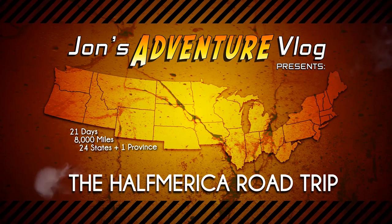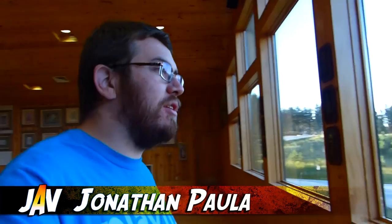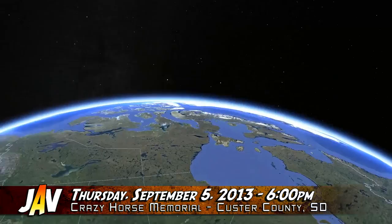Finally in South Dakota now, we are at the Crazy Horse National Memorial Monument Museum, Visitor Center, Gift Shop, and of course, the rock sculpture in the background. When completed, it will be the largest sculpture in the entire world. At its present state, it's only about 15% complete.